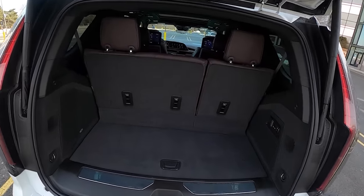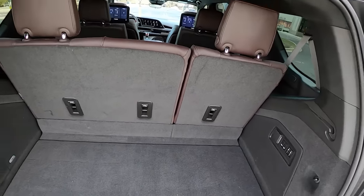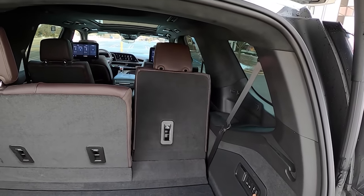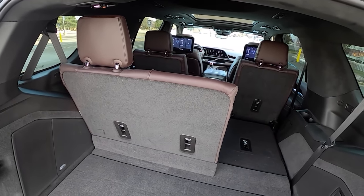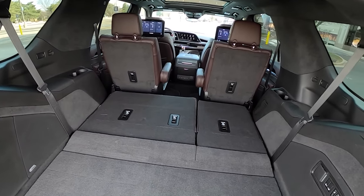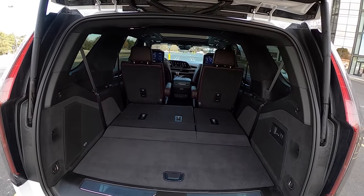We finally have some more room behind the third row seats in this new 2021 Escalade, which is definitely a welcome addition. Fold down the rear seat — you have to hold the button — and you get a lot of room behind the second row. Not the most quality-feeling mechanisms, but it gets the job done. Lots of space, lots of room.